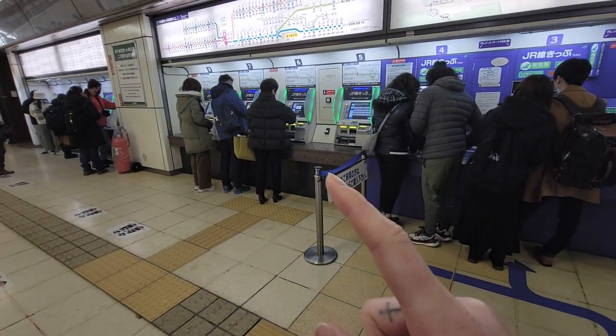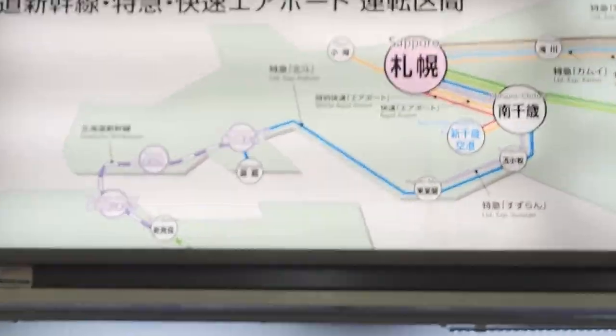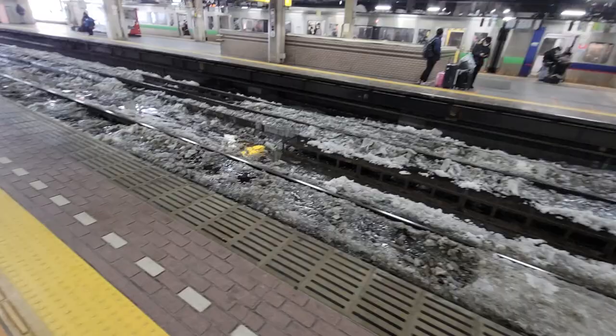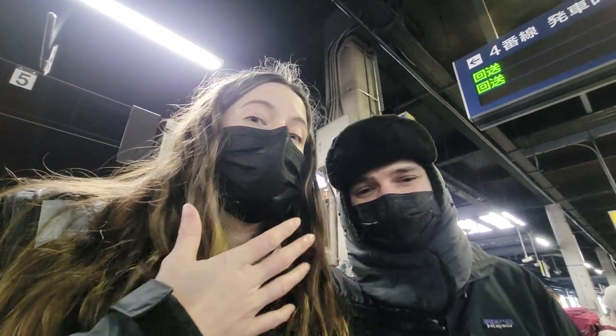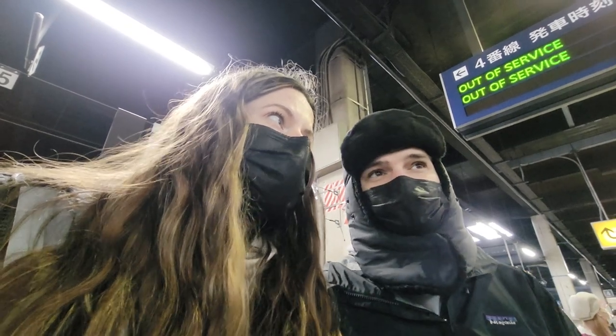We tried those ticket machines, they didn't have it, so we tried these ones. We had to buy tickets that were non-reserved, meaning we don't actually have a seat. We might be standing, we might be sitting - we don't know.